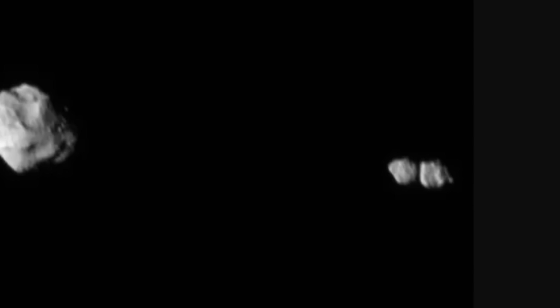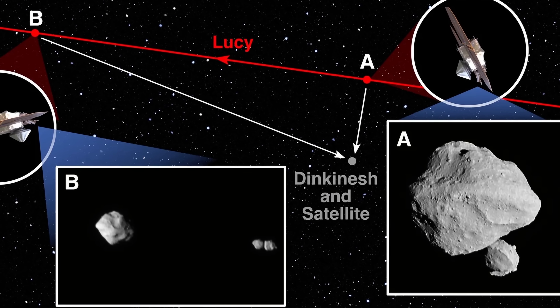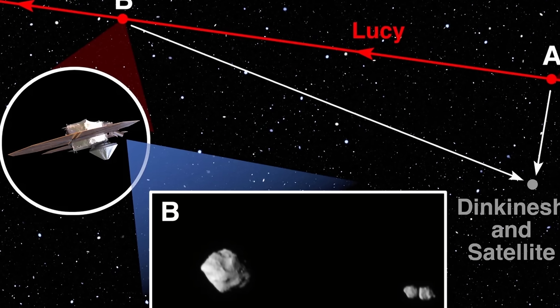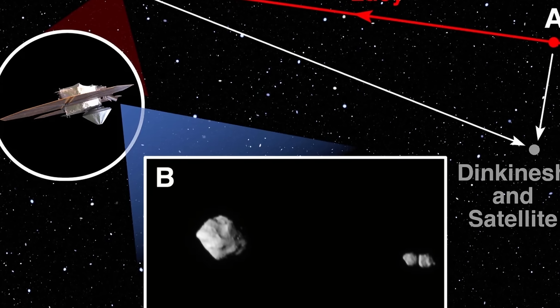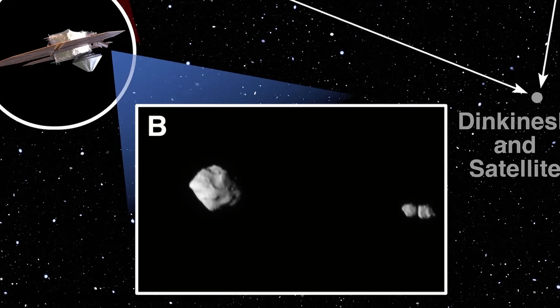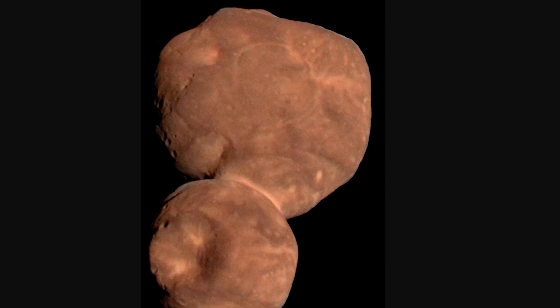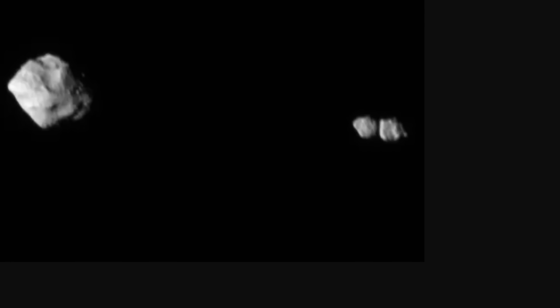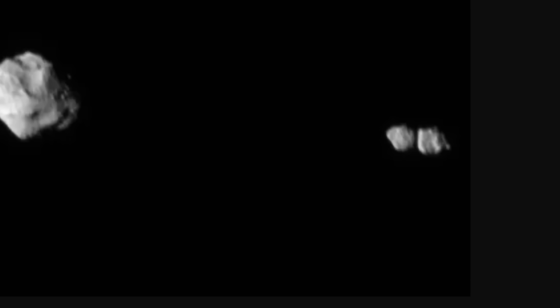NASA found something even crazier about this encounter. As Lucy was flying across and taking pictures of this asteroid, one of the last images from around 1,600 kilometers away revealed a different side of this unusual moon — it's actually a kind of double moon, or more technically a contact binary, similar to the contact binary pictured by New Horizons a few years back. And in this case, it doesn't really make a lot of sense, creates a mystery, and means the system is just super complicated.